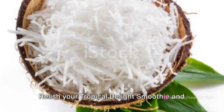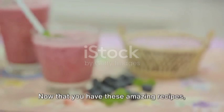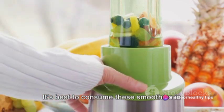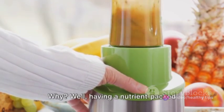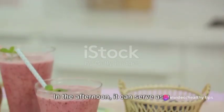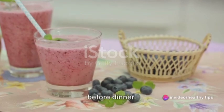Relish your Tropical Delight Smoothie and get closer to your weight loss goals. Now that you have these amazing recipes, here are some tips and advice. First things first, timing is key. It's best to consume these smoothies in the morning as breakfast or in the afternoon as a snack. Having a nutrient-packed smoothie in the morning kick-starts your metabolism and provides you with the energy needed to start your day. In the afternoon, it can serve as a healthy pick-me-up to curb those cravings before dinner.